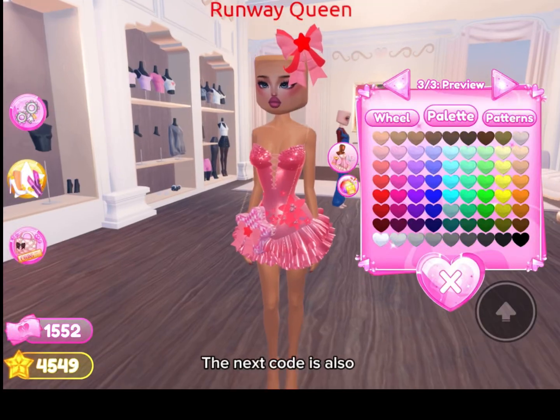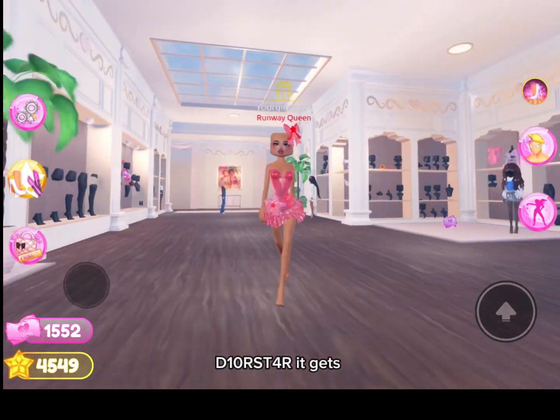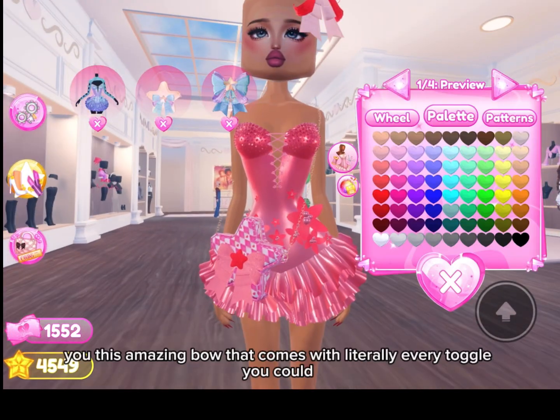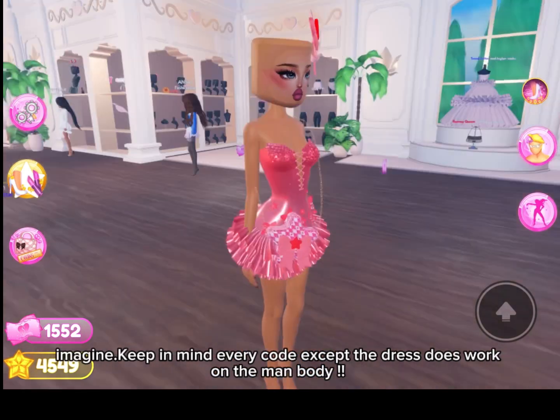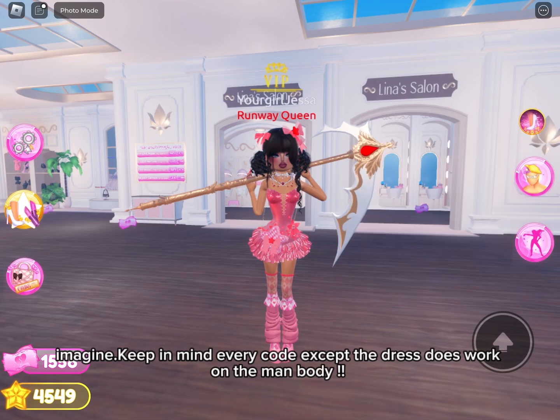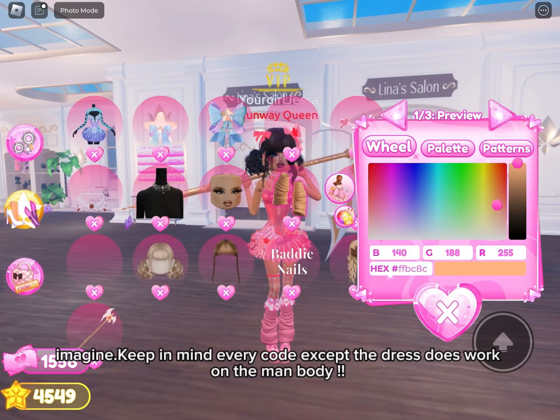The next code is also D1-O-R-S-T, and it gives you this amazing bow that comes with literally every toggle you could imagine. Keep in mind, every code except the dress does work on the man body.